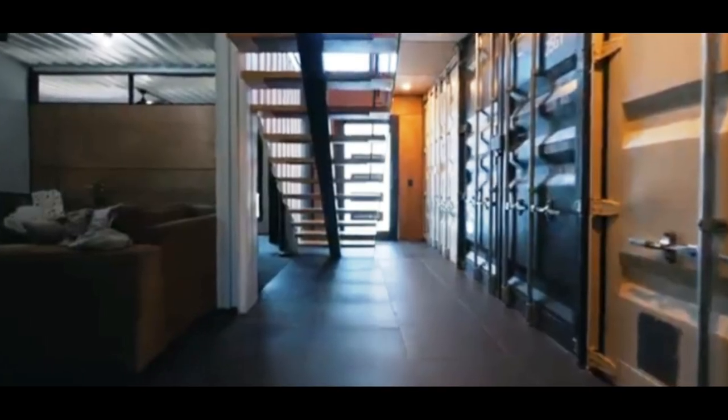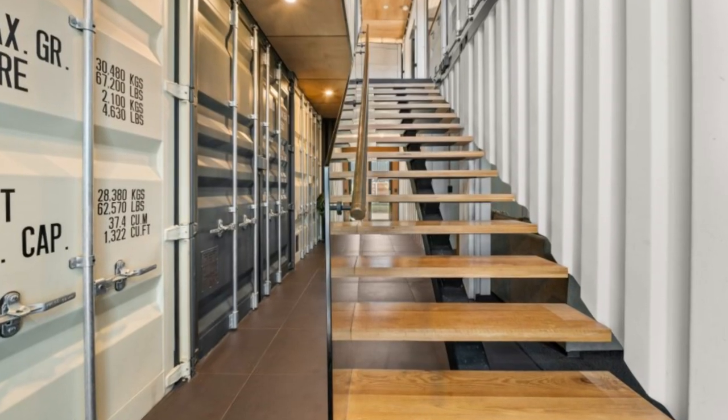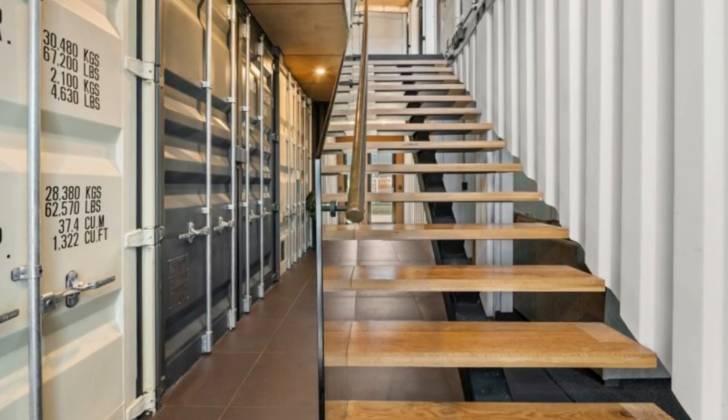As you walk through the entrance, the space is carefully curated with a range of different textures, featuring the original raw steel handles from the shipping containers and a wooden staircase leading to the upper floor.